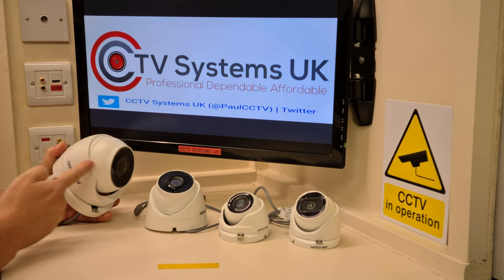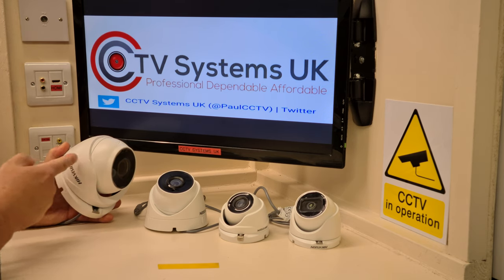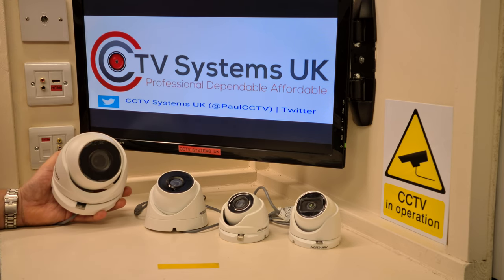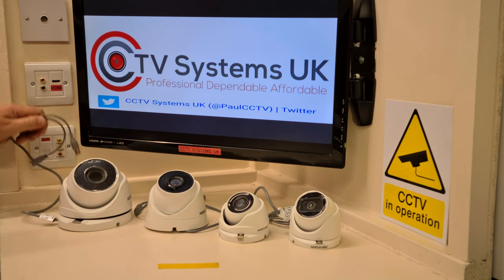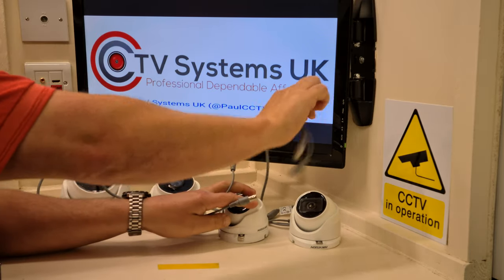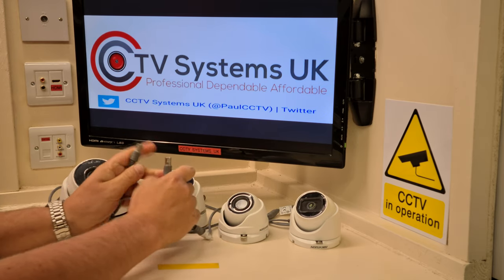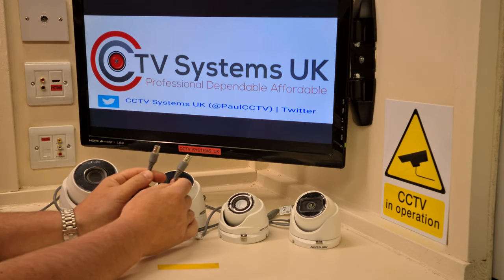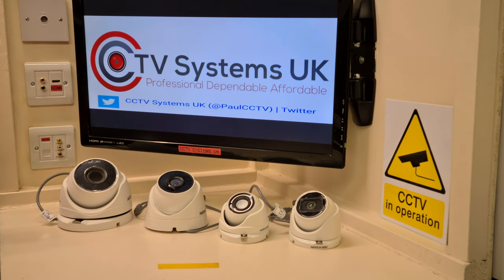The zoom camera has a slightly larger case because the lens moves backwards and forwards — like a motorised camera. With auto-focus, you can press a button on the DVR or your mobile phone if it's networked, and it will focus to wherever you want it instantly so it's nice and clear. It's a TVI HD camera, no microphone, but it can be used on older systems. And because it's POC compatible, the video and power can go down one cable.